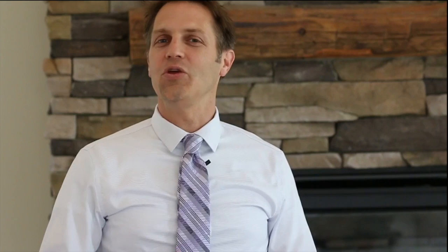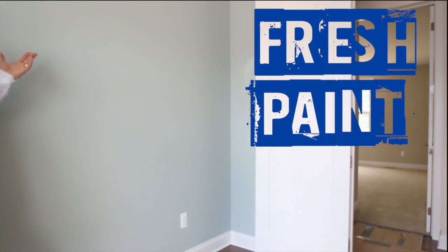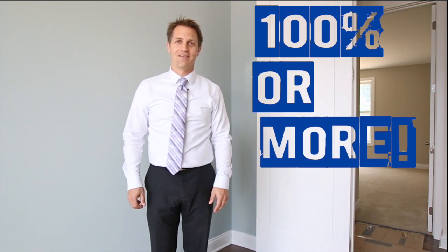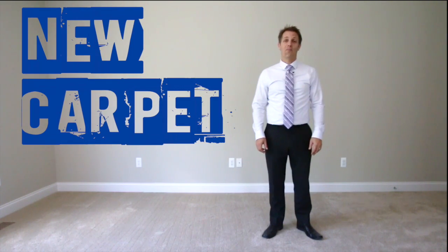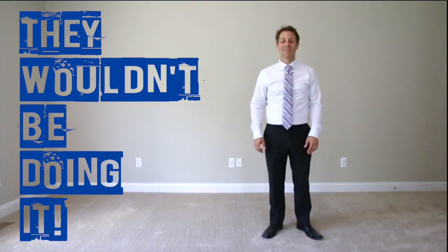Today we're going to focus on updates that will bring you 100% or more return on your investment. Fresh interior paint is one of the best things you can do for your home sale. Even if you hire a professional painter, you're still going to exceed 100% return on investment. Make sure to also do baseboards, trim, and doors because those areas are oftentimes worn. These days even banks see the importance of new carpet and fresh paint when they put foreclosed homes on the market. They wouldn't be doing it unless it made sense.